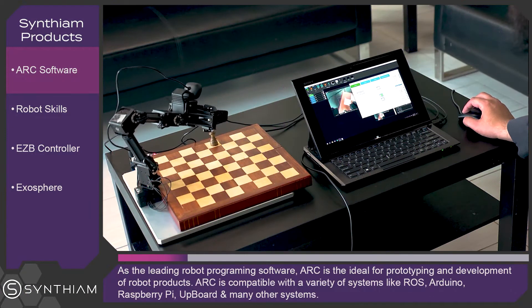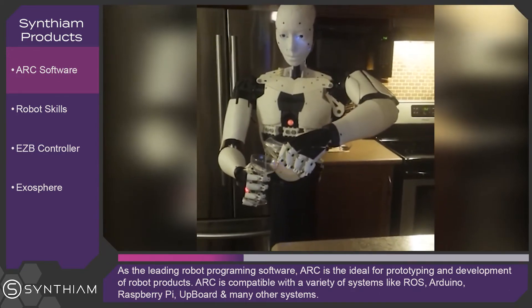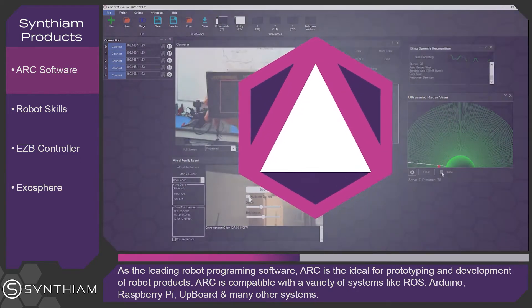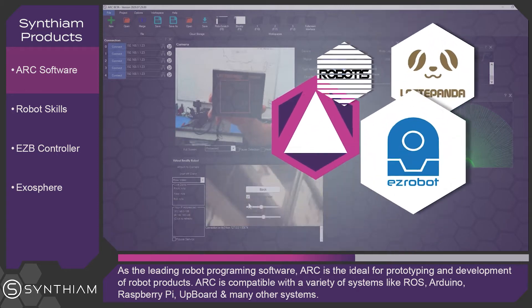As the leading robot programming software, ARK is ideal for prototyping and development of robot products. ARK is compatible with a variety of systems like ROS, Arduino, Raspberry Pi, Upboard and many other systems,